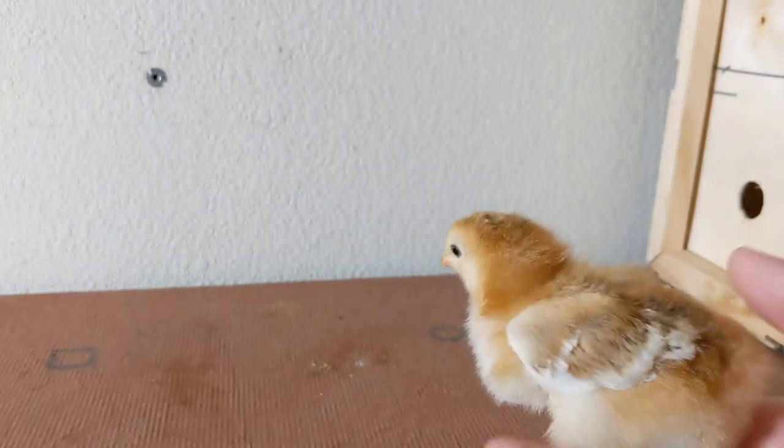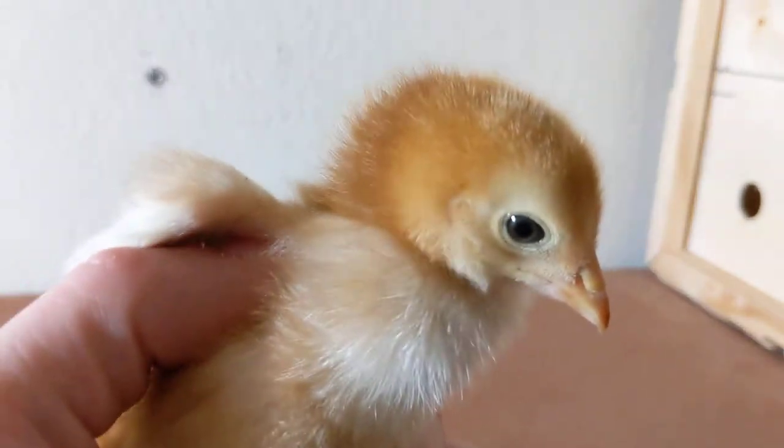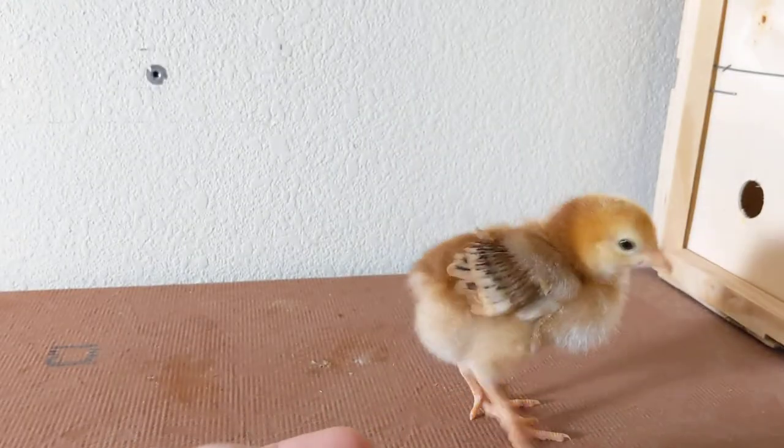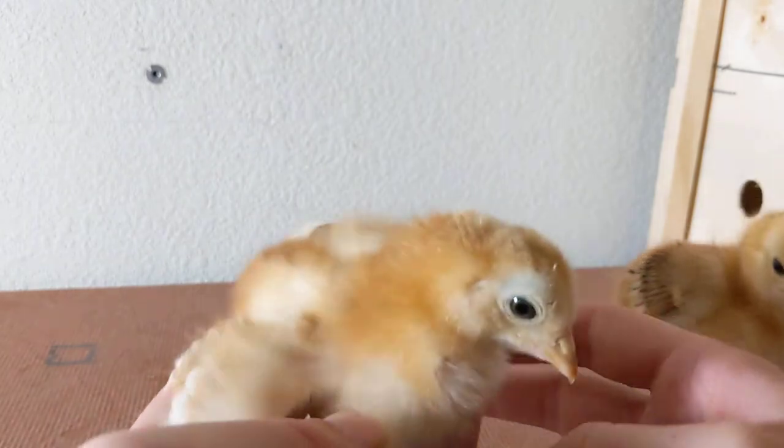This breed of chicken is one that you can be sure is going to be a good fit if you live in the Midwest here in the U.S. They were bred specifically for the unique challenges and needs of that region. We happen to live in the lower Midwest and so we're excited to see just how well they do for us.